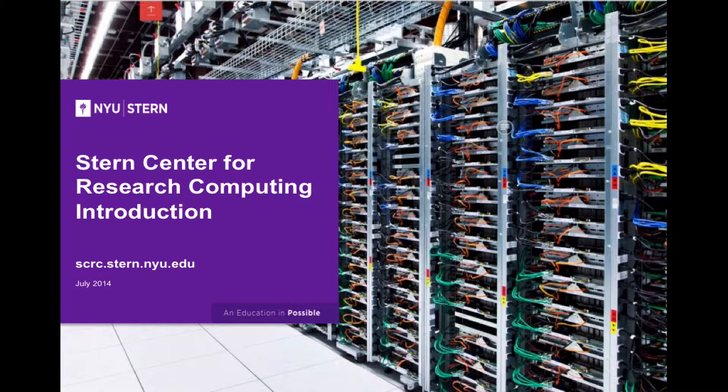Hello, my name is Robin Worrell. I am the manager of the Stern Center for Research Computing at New York University. This presentation is an introduction to the facilities and services available from the Stern Center for Research Computing. The information contained here can also be found on our website at scrc.stern.nyu.edu.